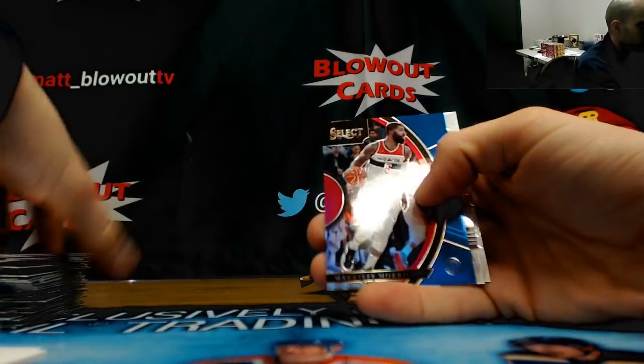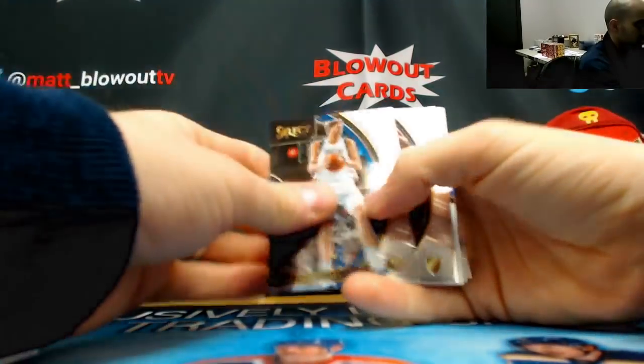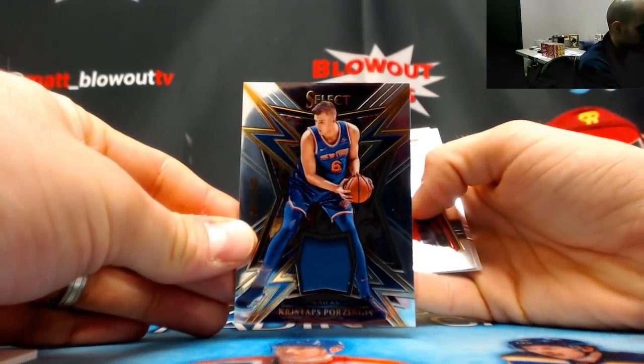Blue Markieff Morris for the Wizards, numbered to 299. And our last pack finished up the half case with Kristaps Porzingis jersey for the Knicks — that one goes to Miami 2017.